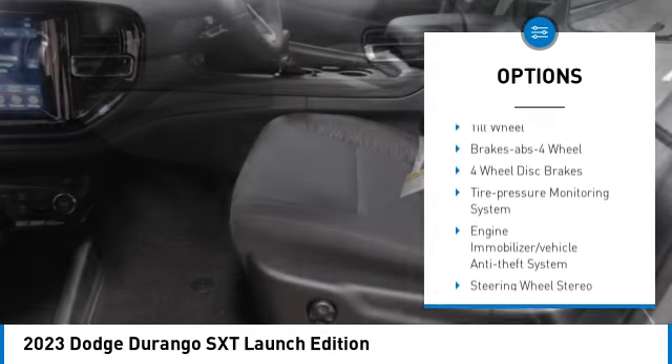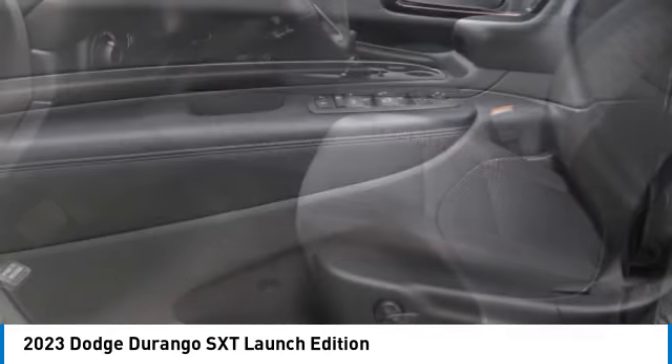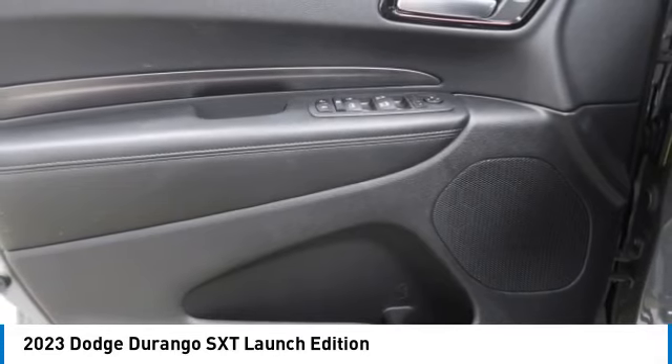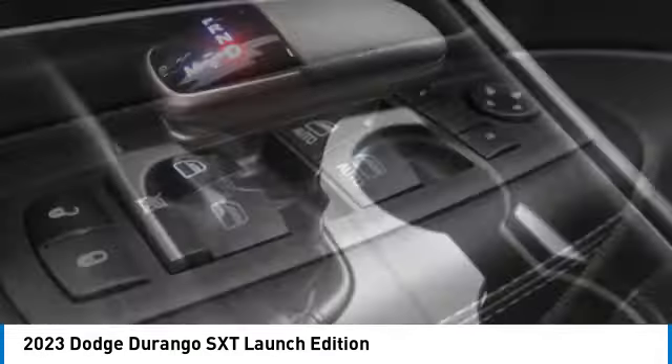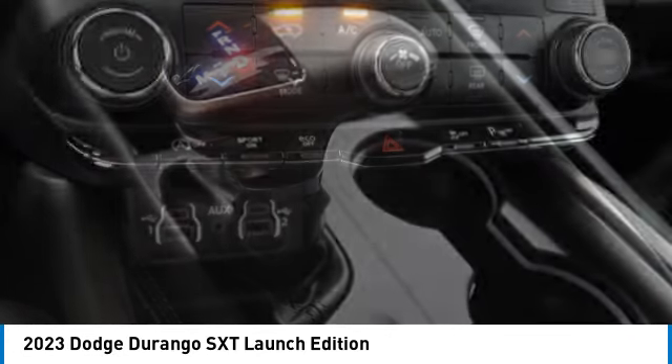Remote keyless entry, headlights auto off, mirror memory, cruise control, and trip computer. If affordable style and reliability are what you're looking for, this vehicle couldn't be more perfect. Drive it today.